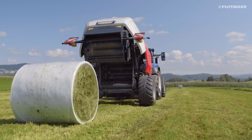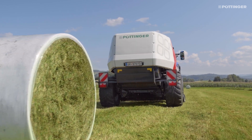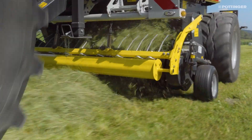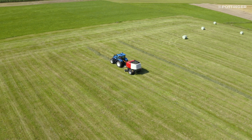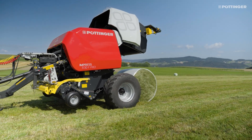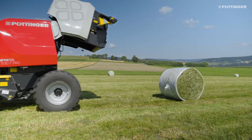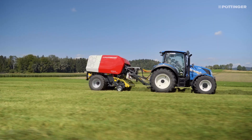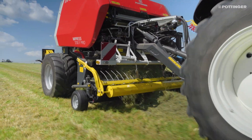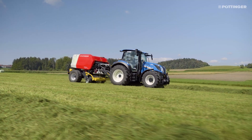All Impress F balers are equipped with a 2.05m wide controlled floating pickup. As an option, or as standard on Pro models, there is a 2.3 metre pickup.